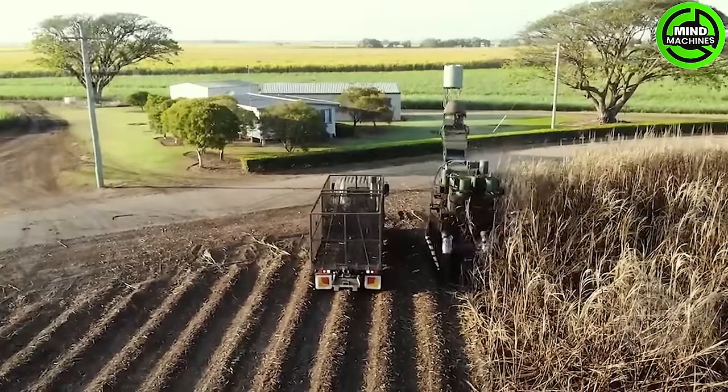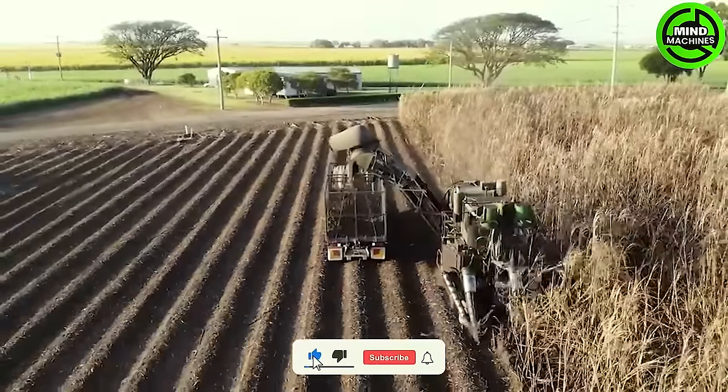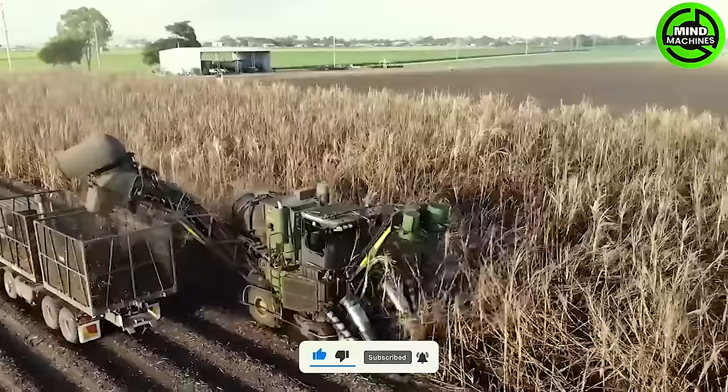As the colossal machine gracefully glides across the vast sugarcane field, it resembles a modern agricultural symphony, orchestrating nature's yield with unparalleled efficiency and precision.